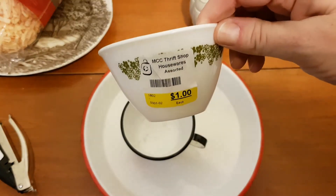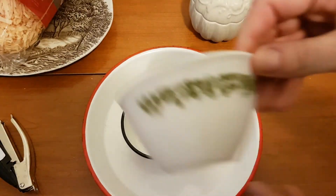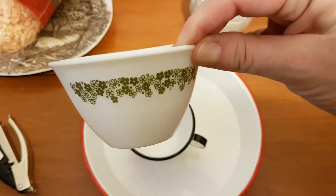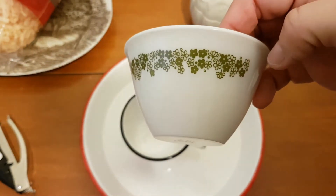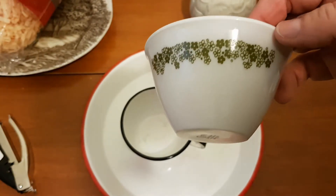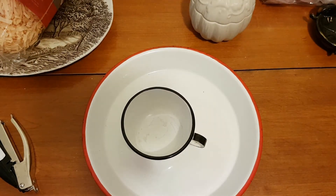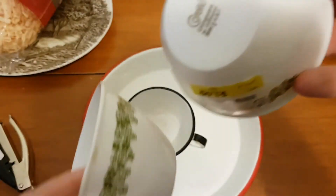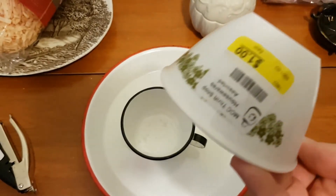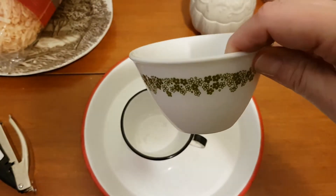I got this little piece of Corning — I'm not sure what it is. It doesn't have a handle, so maybe it's an open sugar or something, but it matches the little cup that I got a while ago. It was marked a dollar but yellow tags were 75% off, so I only paid a quarter for it.